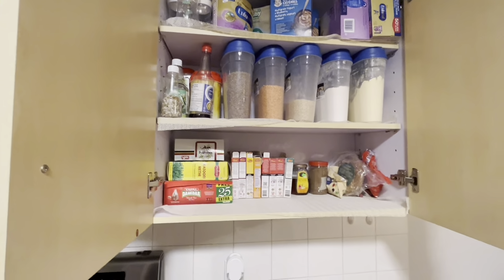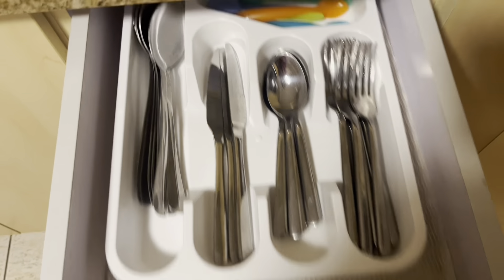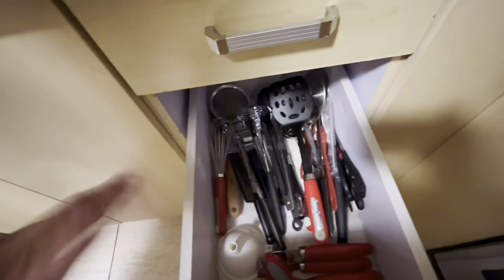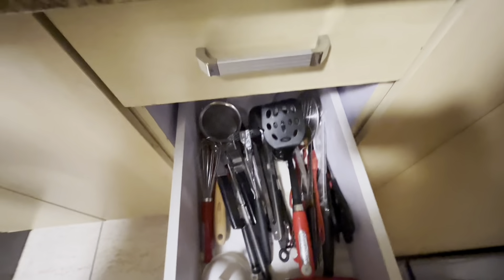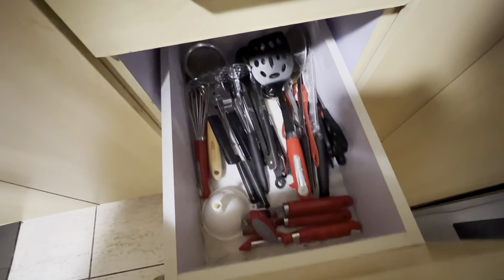Lentils, dals. This is the masalas, as you can tell. Next is all the cooking utensils, spatulas, can openers, etc. And then the third cupboard has kitchen cloth and aluminum foil — the necessary items for the kitchen.